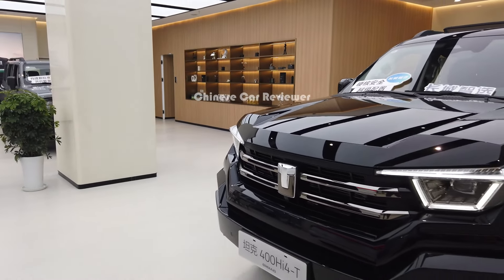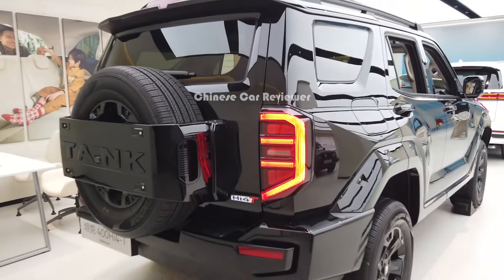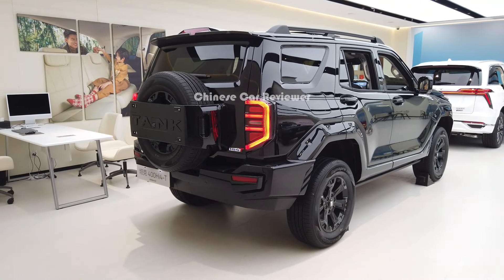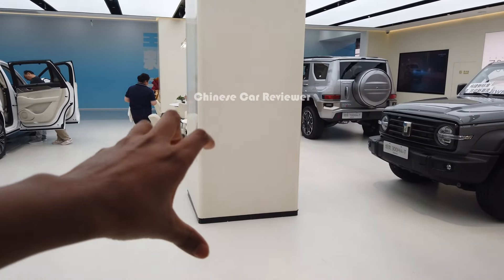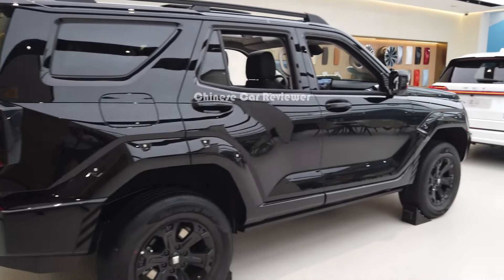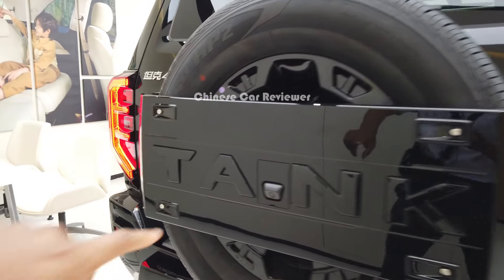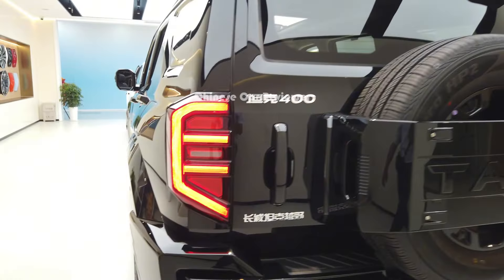Let me show you this vehicle from the rear. It's a black edition — a special one. From the rear it looks amazing. I really like the Tank 400 because if you like off-road vehicles, this is a great choice. Here at the rear we have the LED tail lights, which look amazing, and a 360-degree camera and the Tank badge.